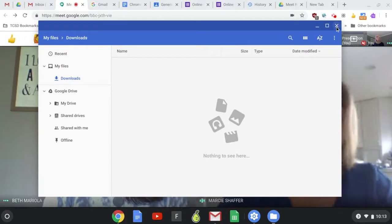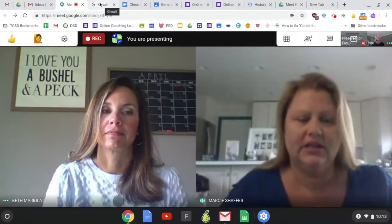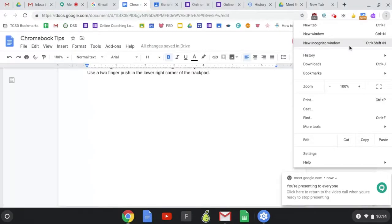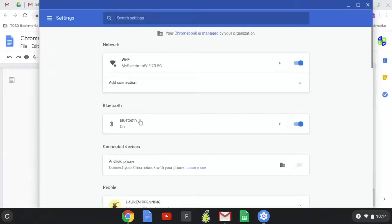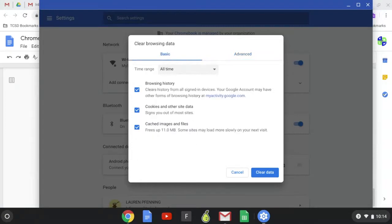The other way to speed things up is to clear your cache. One way to do it is to go to the three dots in the upper right-hand corner of your browser, scroll down to 'More Tools,' and go to 'Clear Browsing Data.' That will pull up basic and advanced browsing data options. We won't click it now because it'll boot us out of our meeting, but clicking it will clear your browsing data and cache in a snap.